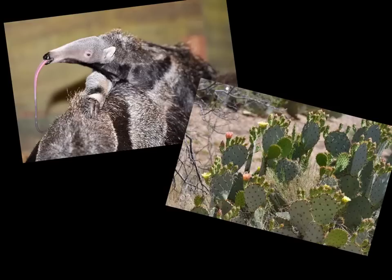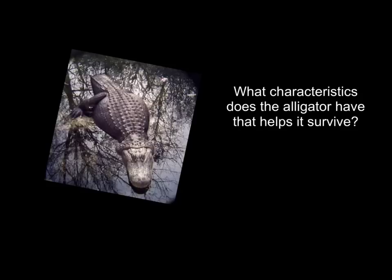What about the cactus? Why is the cactus so prickly? Since the cactus usually lives in the desert, it uses the spiny needles to help keep predators away.